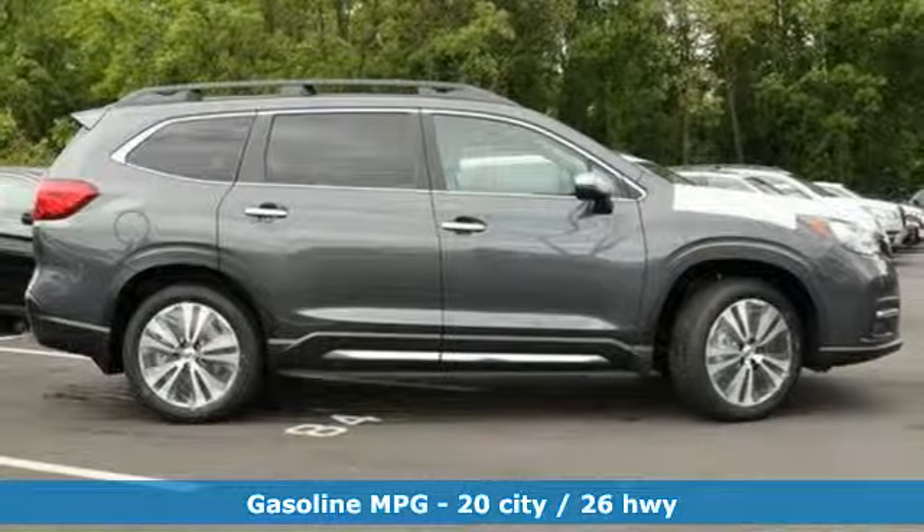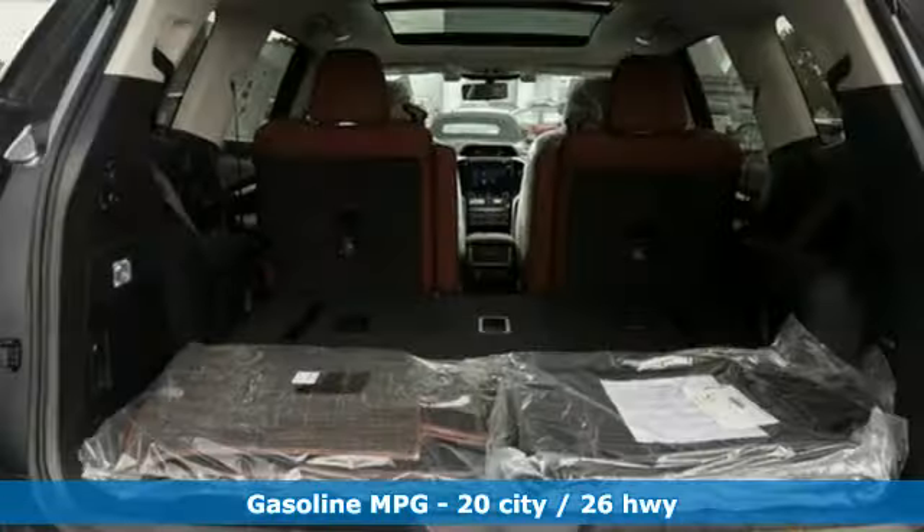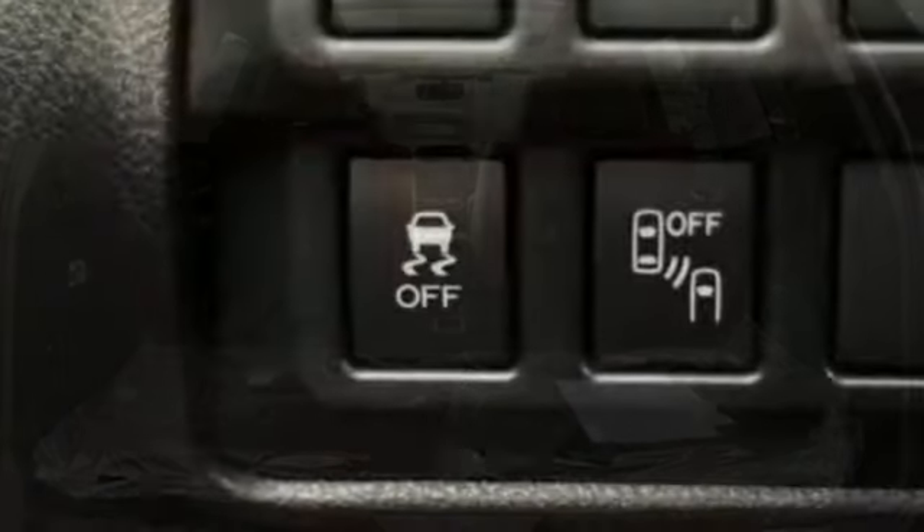Intercooled Turbo H4 engine, heated and ventilated leather bucket seats, streaming audio, auto dimming rear view mirror, dual zone climate control, power heated mirrors.